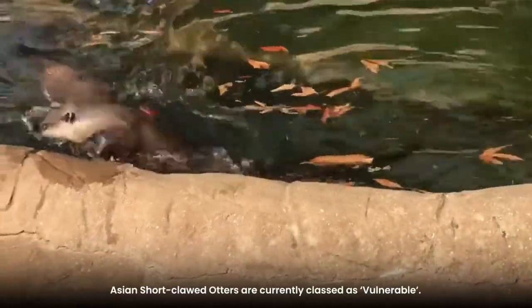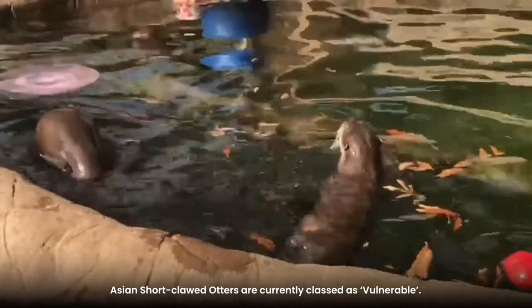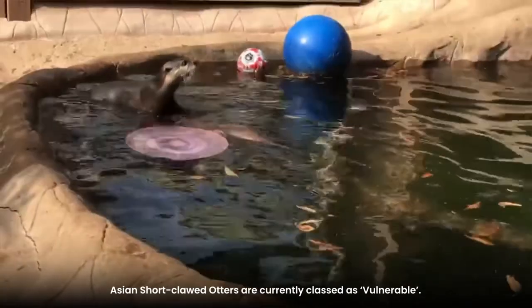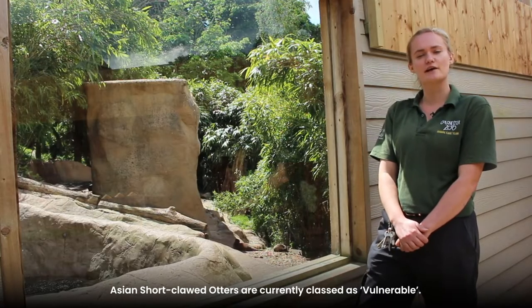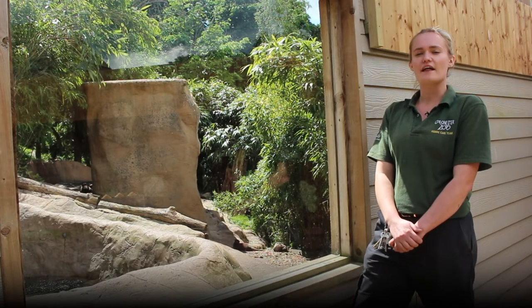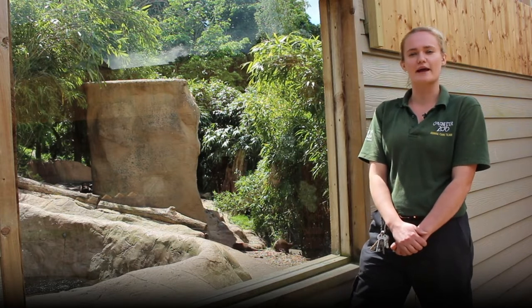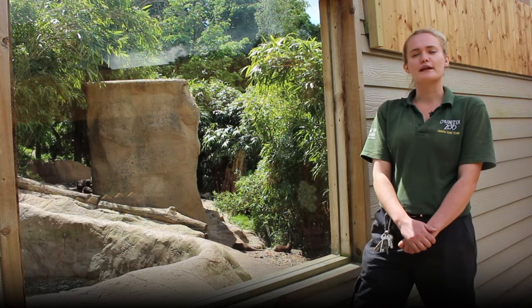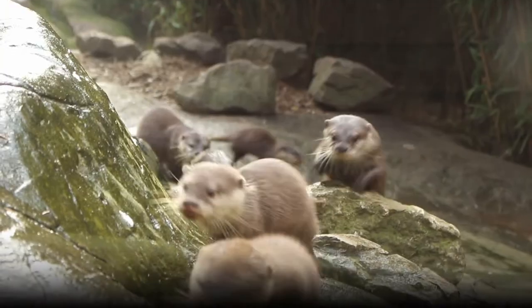In terms of their conservation, these guys are currently classed as vulnerable in the wild. There are lots of different threats affecting them — a lot of their habitat is being destroyed to make way for things like coffee and tea plantations, and they are also hunted for their fur and for the pet trade. This is why it's really important to have a viable population of otters in captivity, just in case we had to re-release them.